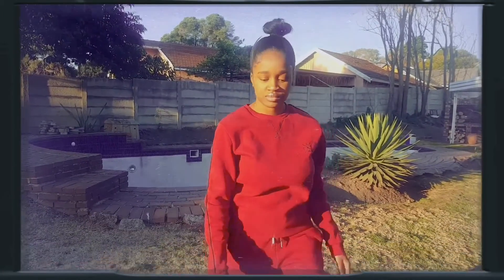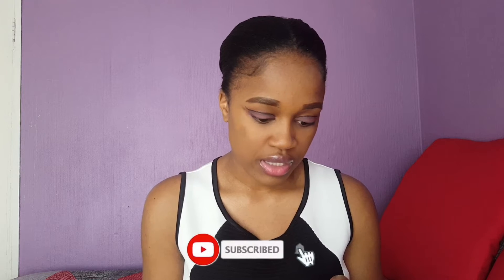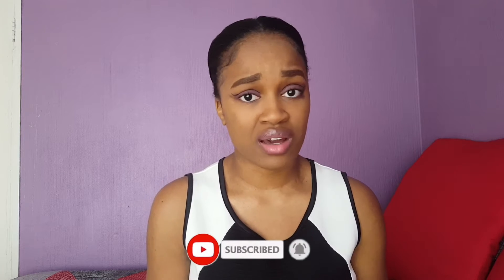Moving on to the next outfit — an all-red outfit. To be honest though, it's not actually red; the tracksuit is more maroon, but the sun was hitting it just right. Anyway, it is a red tracksuit that I got from Edgis as well. I think I got this one last year. The sweats and bottoms obviously come in two different sizes — and different prices too.